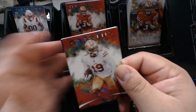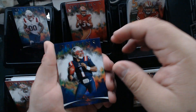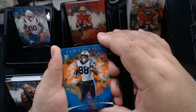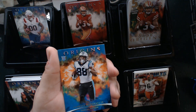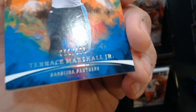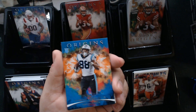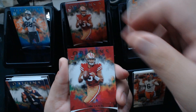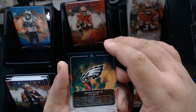It already makes this box worth it. We got Deebo Samuel, who tore it up. Cam Newton, and then our other numbered card — a Terrence Marshall Jr. rookie, number 11 of 175. It's on the orange — that's a pretty good little number.